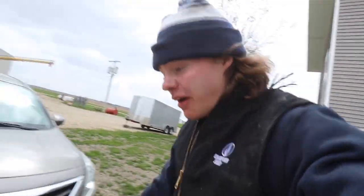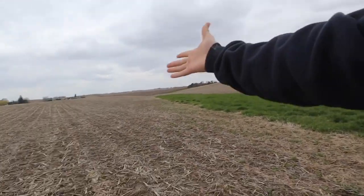It feels so good to be outside. I've been stuck in that office room since 8 o'clock this morning — it's like 3 o'clock now. We need to get some stuff done. There's no better place to start a farming video than on a farm.